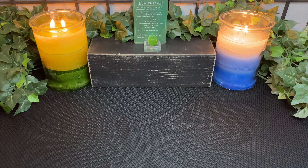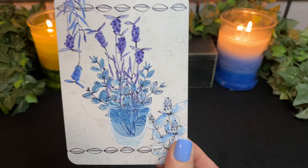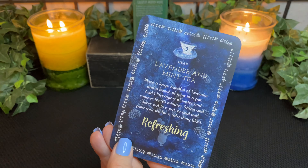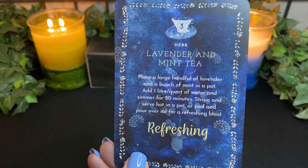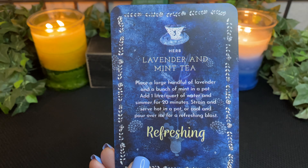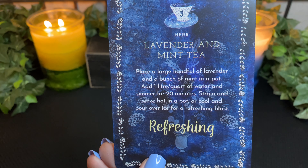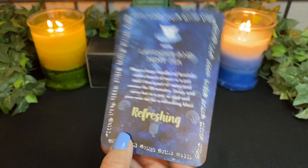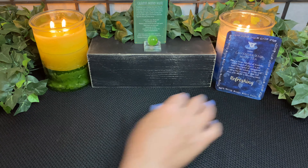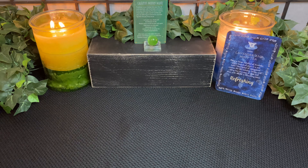Let's check out your divine tea. We have number three with lavender and mint tea. Place a large handful of lavender and a bunch of mint in a pot with one liter or quart of water and simmer for 20 minutes. Strain and serve in a hot pot, or cool and pour over ice for a refreshing blast. That sounds like some delicious tea and it goes so well with your Cauldron Money Magic spell.